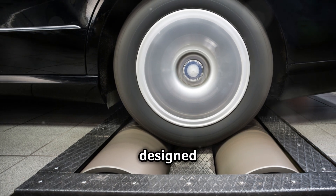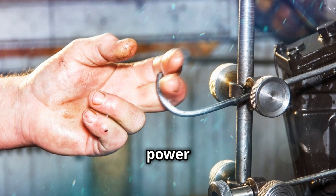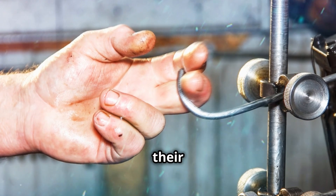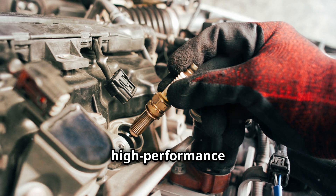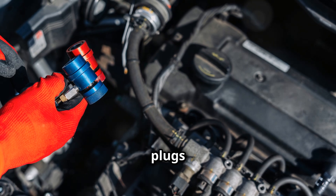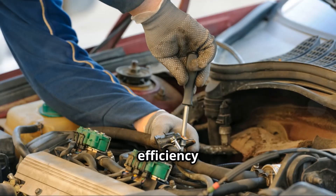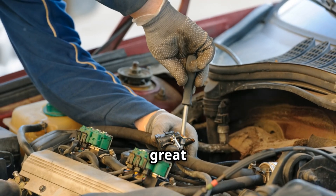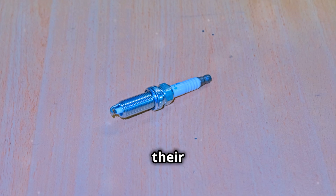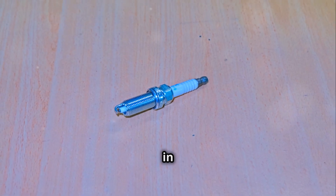Iridium spark plugs are designed to provide a consistent and reliable spark, which can improve your engine's efficiency and power output. This makes them a great choice for those who want to get the most out of their vehicle. Plus, their long lifespan means you won't have to worry about replacing them as often, which can save you time and money in the long run.